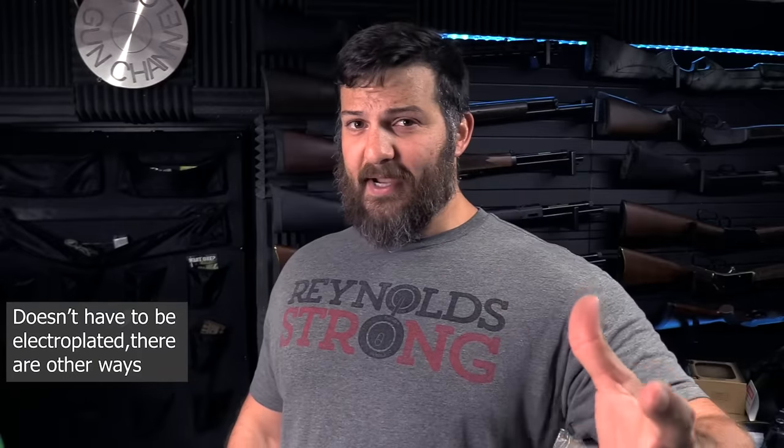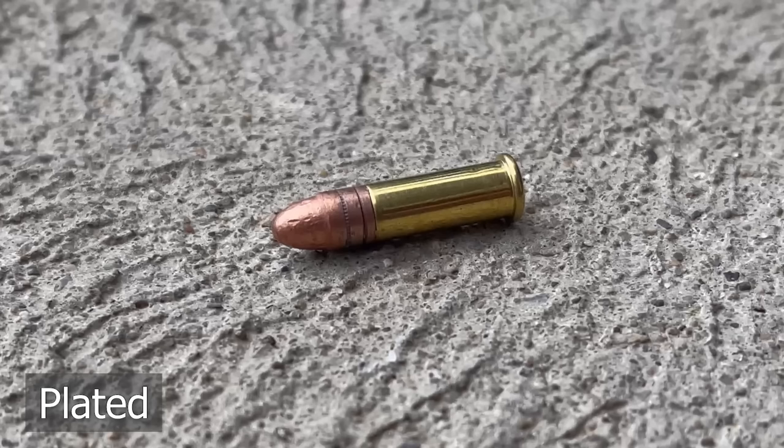Necking down even further: bullet construction. There are three main distinctions — plated bullets, bonded bullets, and machine bullets. A plated bullet is a piece of lead that has been electroplated, usually with copper. You see these in 22s and cheap 9mm ammunition. The copper keeps lead from building up in your barrel. Generally speaking, a plated bullet is better than a plain lead bullet but not as good as a bonded bullet.